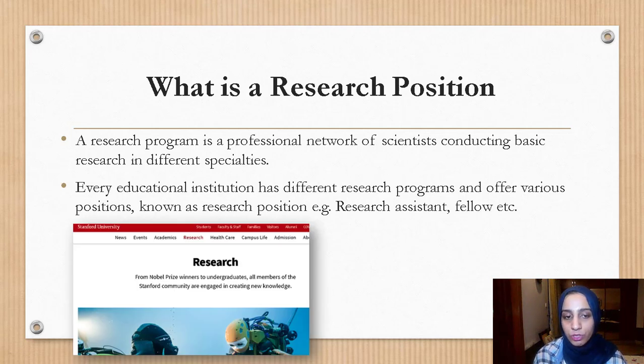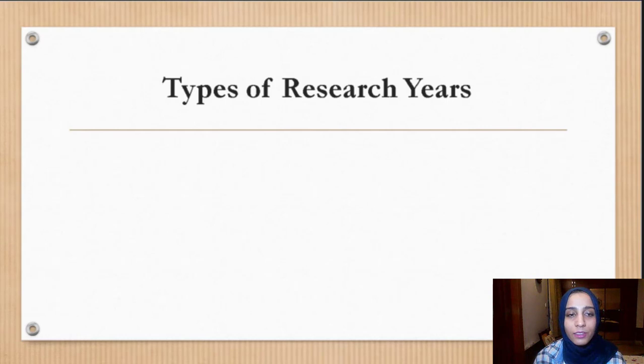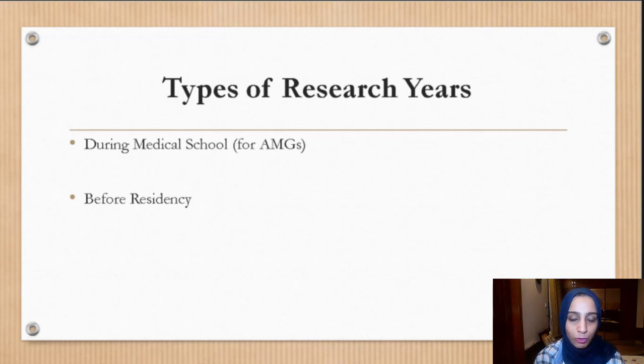Stanford University has its own research department and Harvard Medical School also has research departments in various specialties. Research is definitely an important part of any medical graduate's career, and it recurs at different timelines for different people. We can classify research years into mainly three types: during medical school, which is mainly for AMGs; before residency; and during residency.